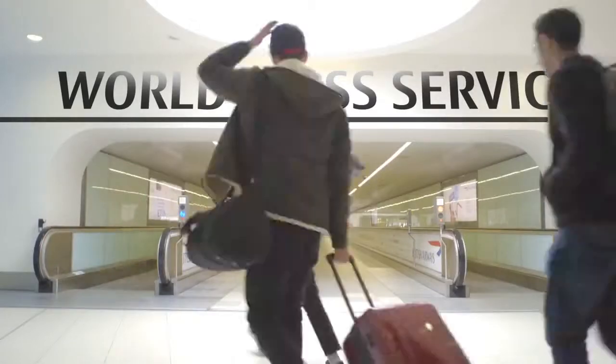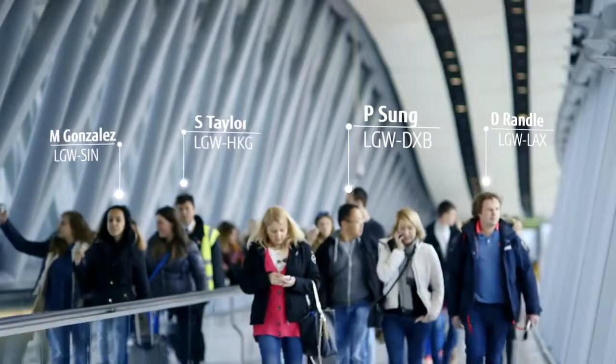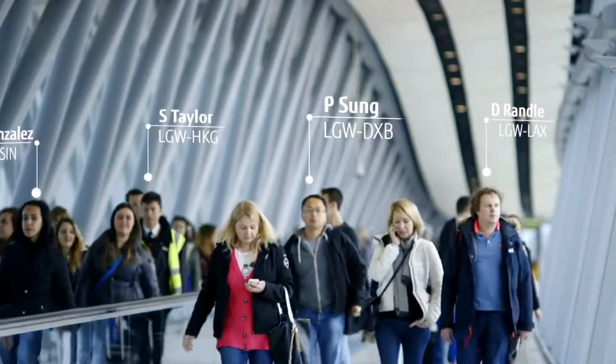Gatwick is really focused on the passenger experience through everything from the way that we design the facilities right down to our IT systems, and technology is a key component of helping drive the passenger experience. We track passengers through the entire journey, we measure how long it takes, and we continuously improve it to make sure it's better every time you visit us.